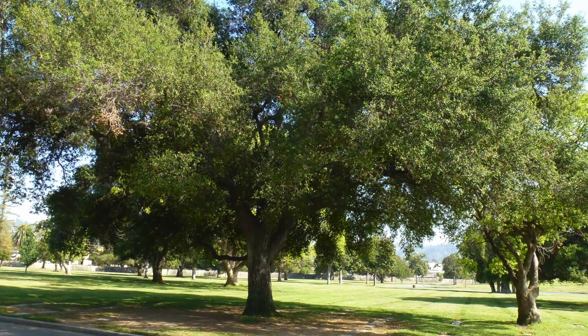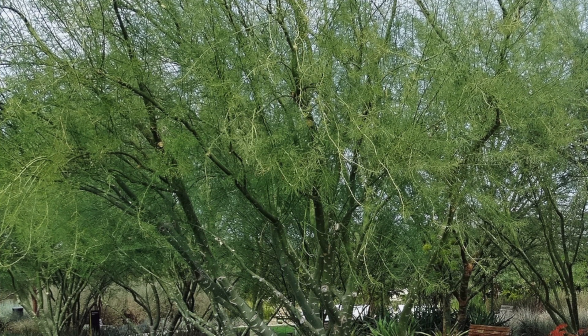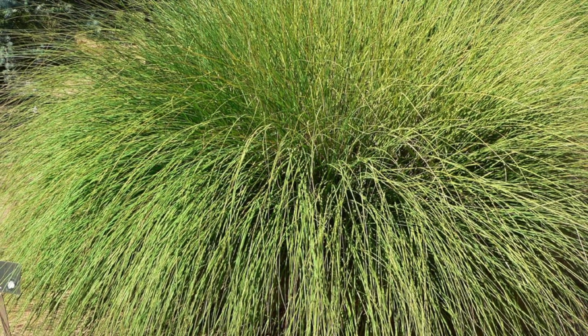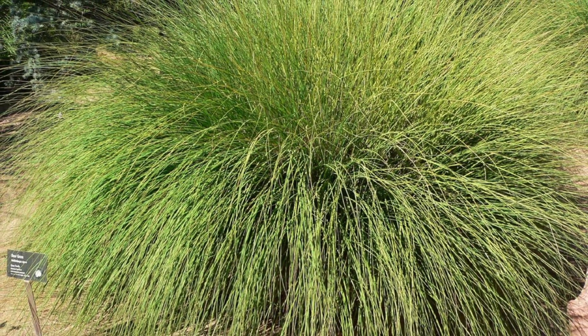Drought-tolerant trees such as California live oak and palo verde will also be included, providing shade for pedestrians and habitats for animals. The deer grass in the bioretention will be able to withstand seasonal flooding conditions as well as long periods of drought.